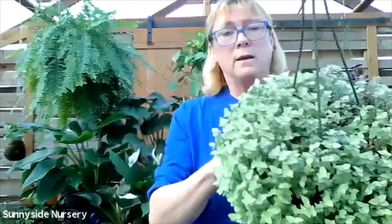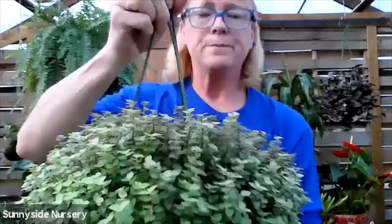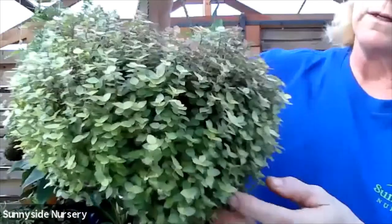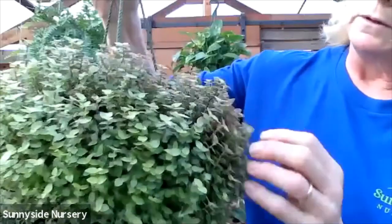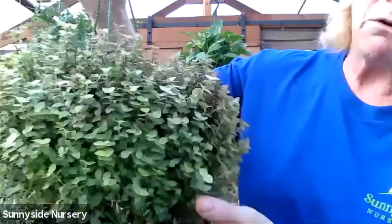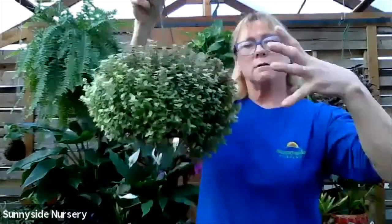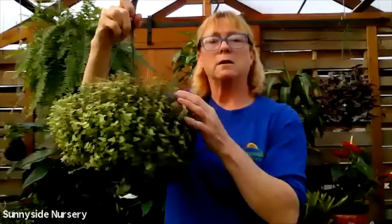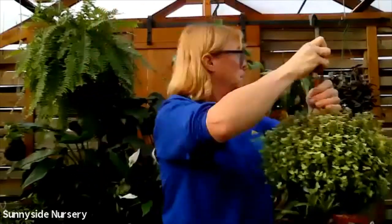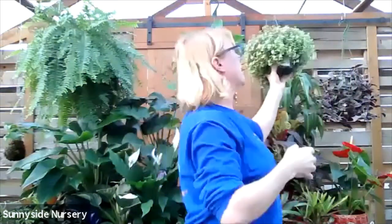This is a calicia, also known as a turtle vine. Very delicate. You can see how it's growing as a ball - it just will get to be this big massive ball. You can barely see the pot anymore. They're just a great little plant. They like a more moist soil and indirect bright light.